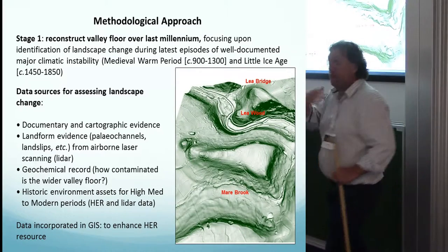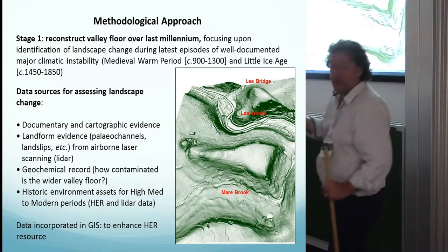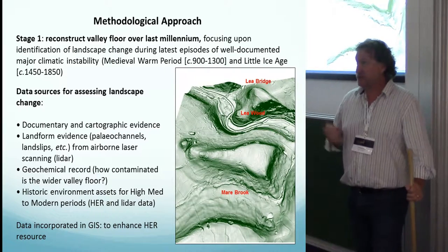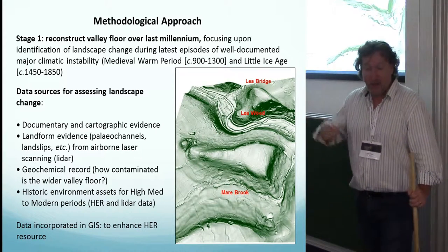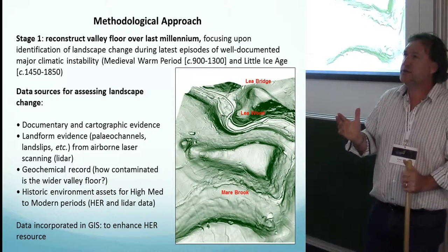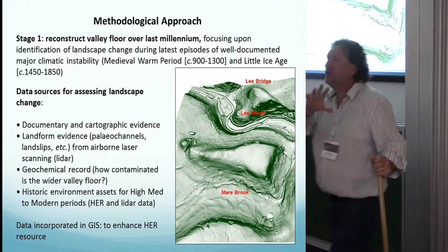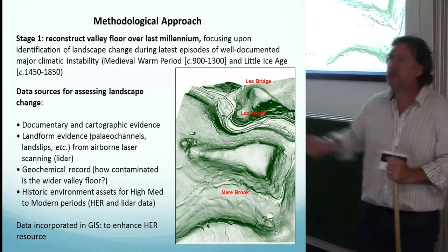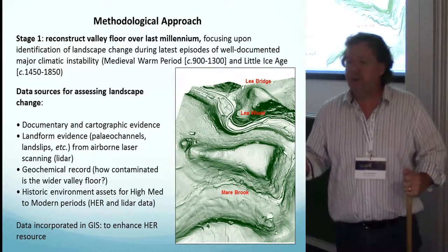We had a project over a year using a two-stage approach. We looked at the valley over the last thousand years because that encompasses the two best-documented periods of climate change: the Medieval Warm Period and the Little Ice Age. We used that as a basis for our empirical study, to work out what happened during those periods of climate change and then extrapolate forward to think about how the system might respond to future climate change, particularly changing flood frequency and magnitude.